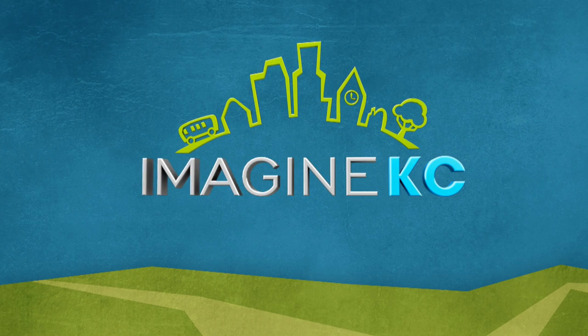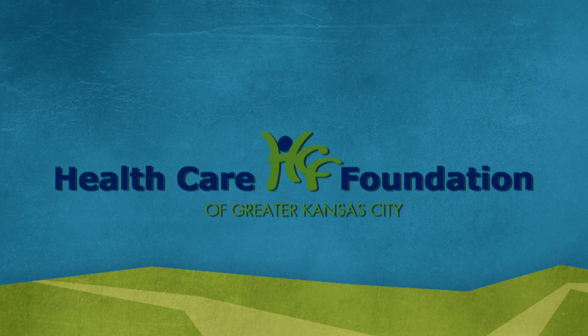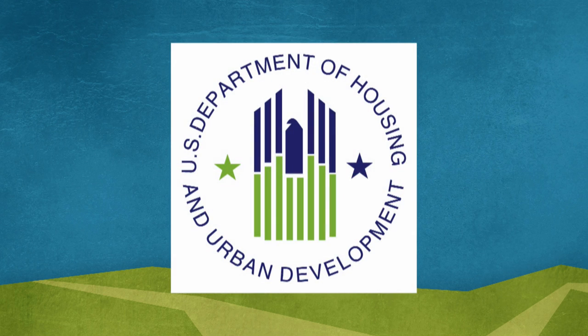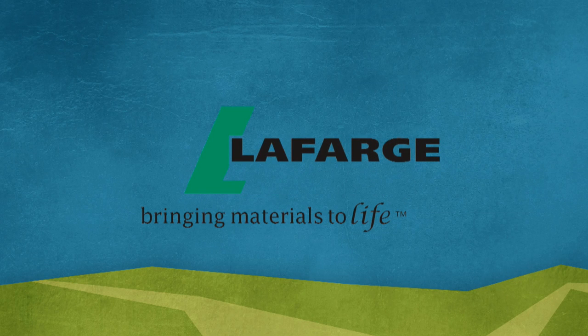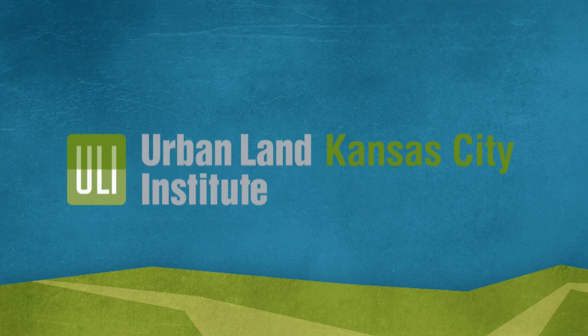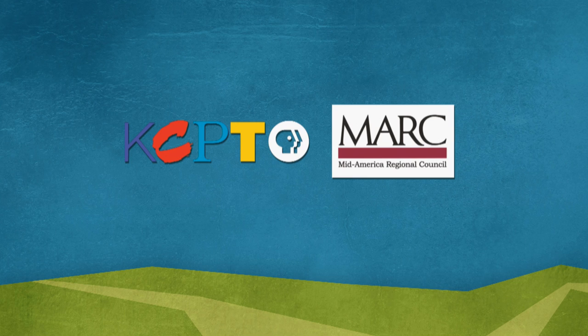Production of Imagine KC is made possible by the generous support of the Hall Family Foundation, the Health Care Foundation of Greater Kansas City, the U.S. Department of Housing and Urban Development, the Garny Family Foundation Fund, Lafarge North America, the Urban Land Institute of Kansas City, and the Kansas City Chapter of the American Institute of Architects. Imagine KC is a co-production of KCPT and the MidAmerica Regional Council.